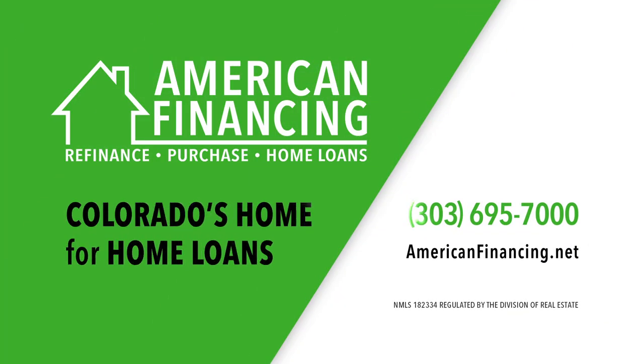Close your home loan faster, anytime, anywhere, on AmericanFinancing.net.